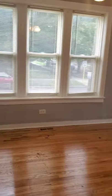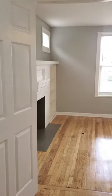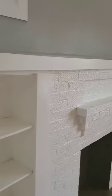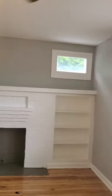One more look at the kitchen. The front room again. Master bedroom once again. And the master bathroom again.